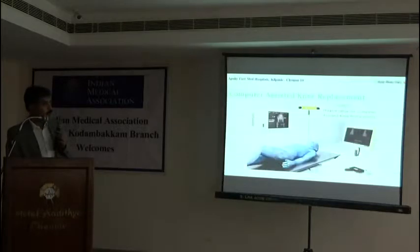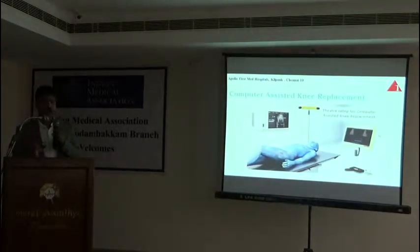In these cases it will be a total knee arthroplasty. What is new in total knee arthroplasty is computer-assisted total knee arthroplasty, and the question is: what happens exactly in computer-assisted total knee arthroplasty?